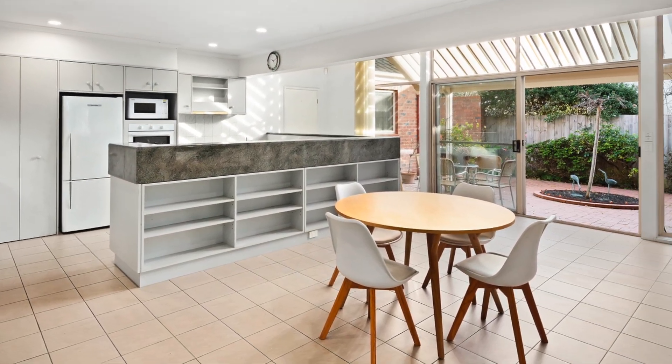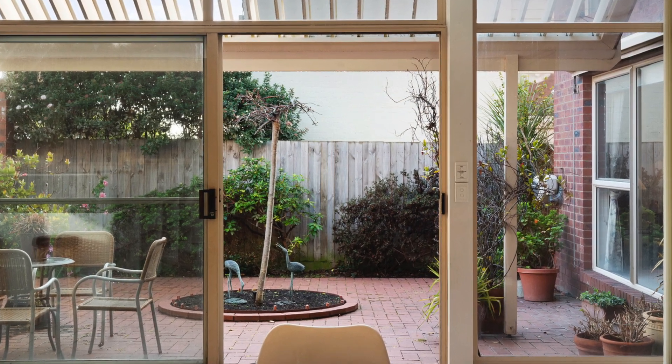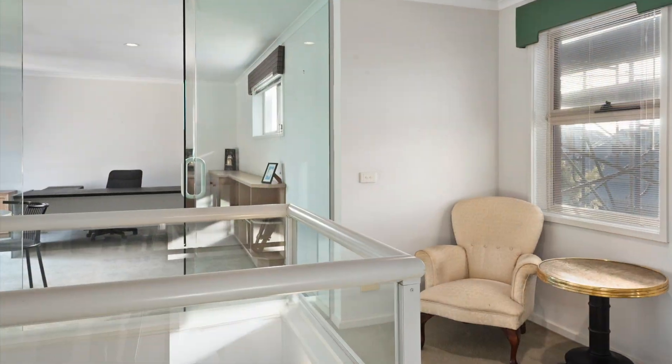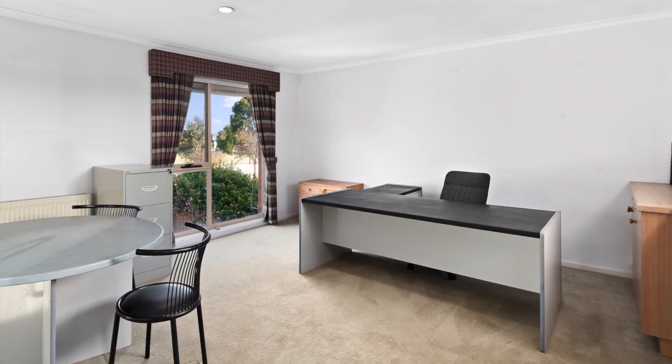The functional kitchen overlooks an informal meals area and north-facing courtyard. Upstairs there's a second living area, currently used as a home office, which could easily accommodate a fourth bedroom.